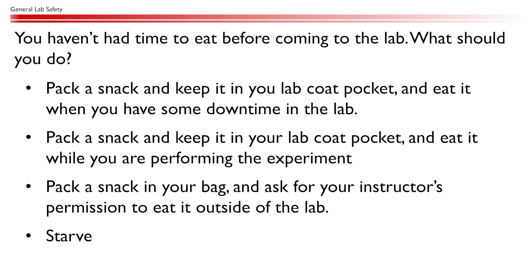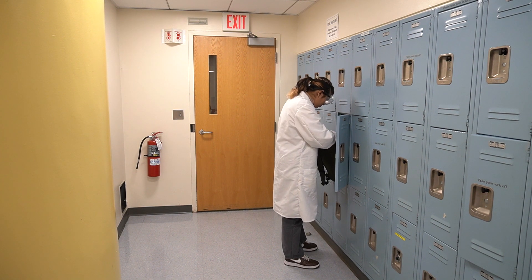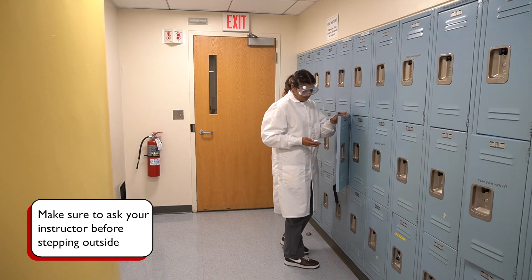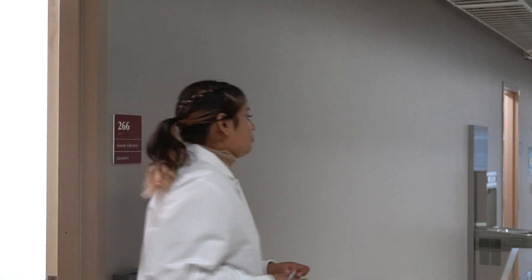You haven't had time to eat before coming to the lab — what should you do? Food is always prohibited in the lab. If you get hungry during the lab or need to adjust your blood sugar, please ask your instructor's permission to step outside briefly for a quick snack. But don't pack a full meal. Of course, the best practice is to eat and rest well before the lab.